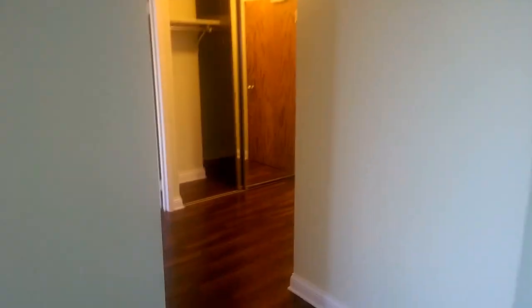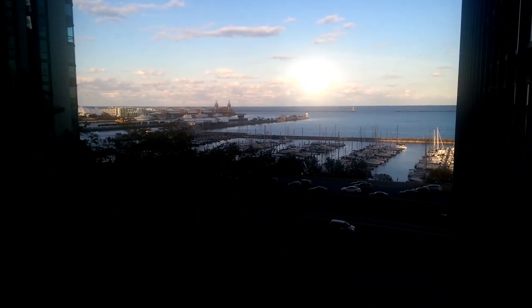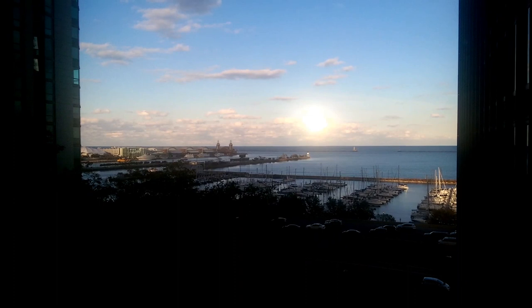This is going back towards the front hallway or the entrance — there's the door coming in to the master bedroom, and this is brand new carpet. In the morning you're going to get direct sunlight and you would see the sunrise out here.